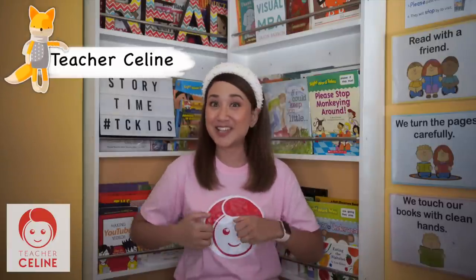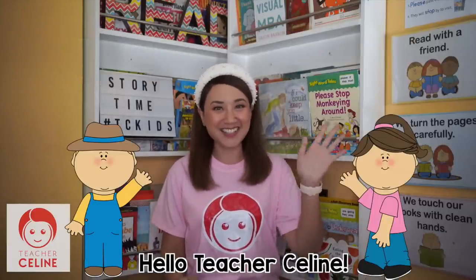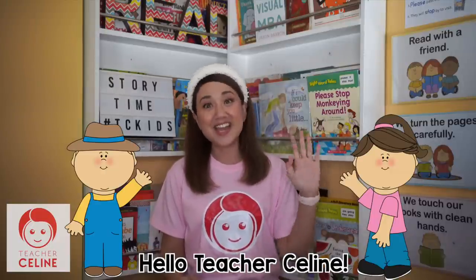Hello, TC Kids! How are you doing? It's time for us to learn again. If you're new to my channel, my name is Teacher Celene. Can everybody say, Hi Teacher Celene! And welcome to my online learning channel.